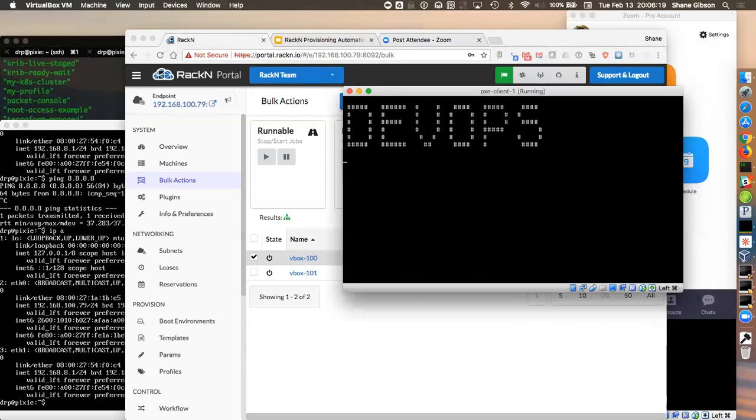Immutable infrastructure, Kubernetes, and immutable clusters — that's in two weeks, February 28th, right back in here. Be here. On behalf of TechSystems and everyone, thank you so much for coming.